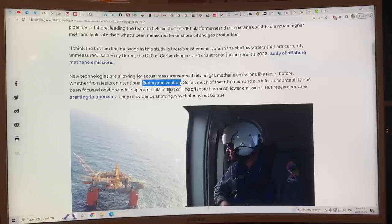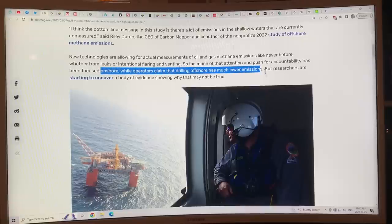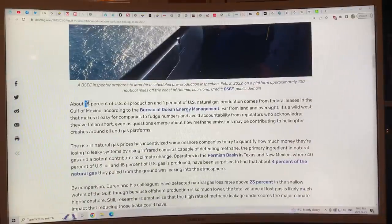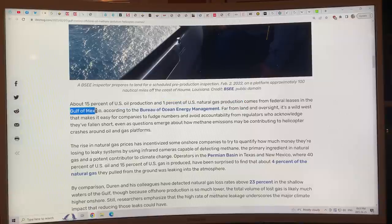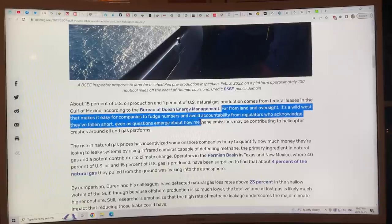The oil and gas industry claims that methane levels are much better for onshore rigs, but research shows that is not the case. About 15 percent of U.S. oil production and one percent of U.S. natural gas production comes from federal leases in the Gulf of Mexico. Far from land and oversight, it's a 'wild west' out there that makes it easy for companies to fudge numbers and avoid accountability from regulators — who acknowledge they've fallen short — even as questions emerge about how methane emissions may be contributing to helicopter crashes.